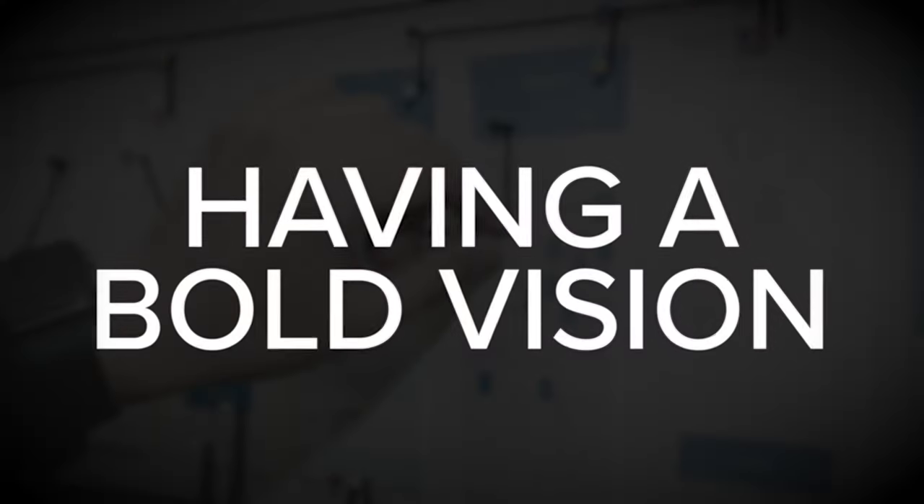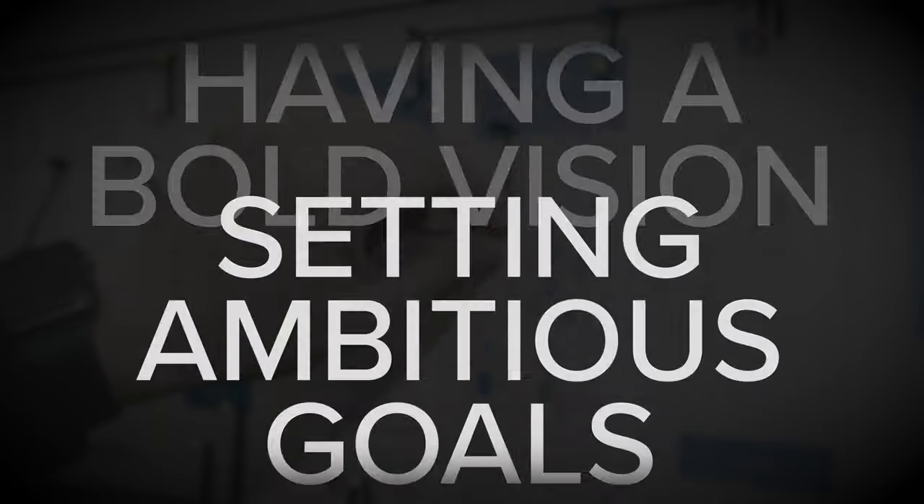Up until something like that happens, what we often do is we rely on strategy substitutes, like having a bold vision or setting ambitious goals. Those things are great, but they are not strategy. And in some cases, they can prevent you from pursuing the real thing.